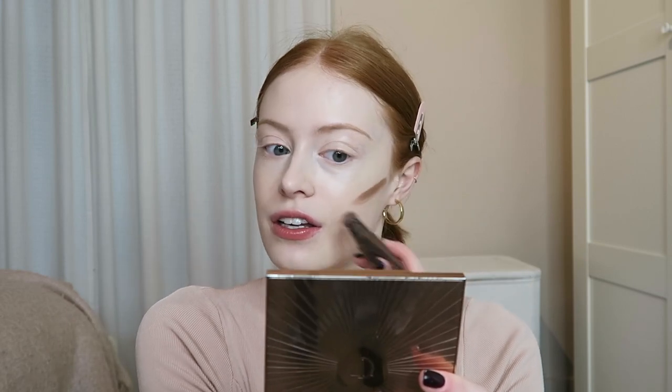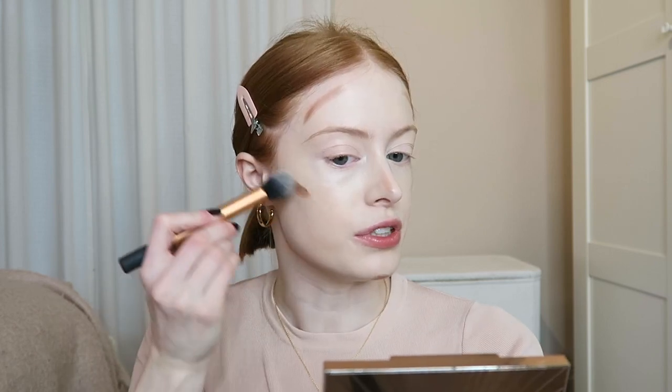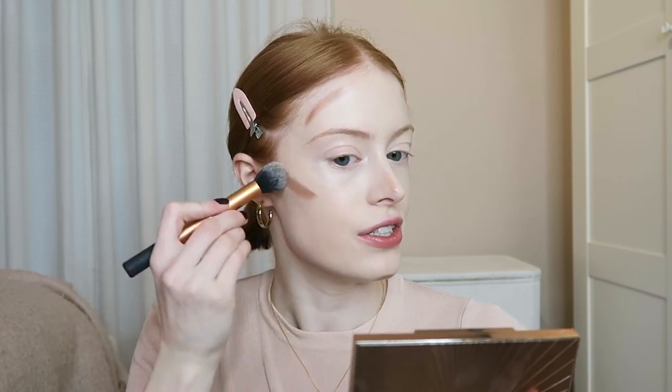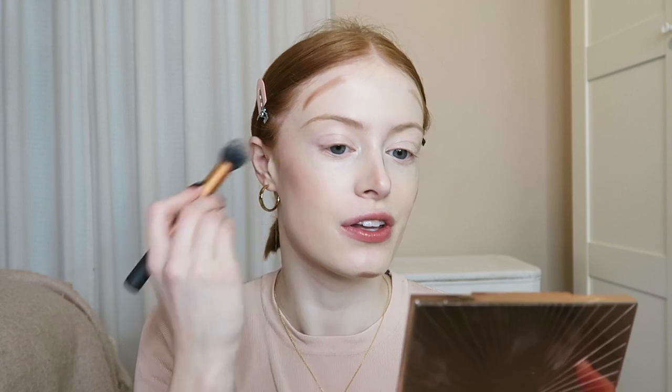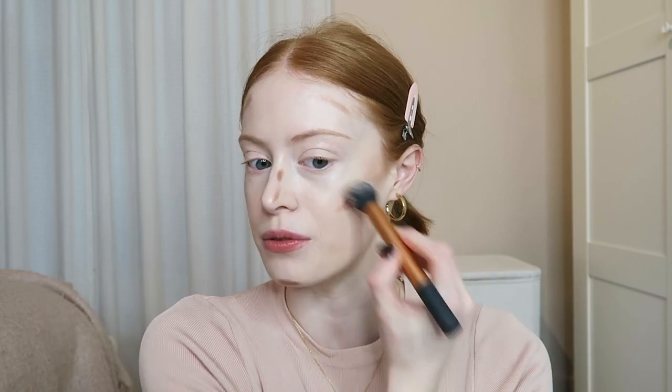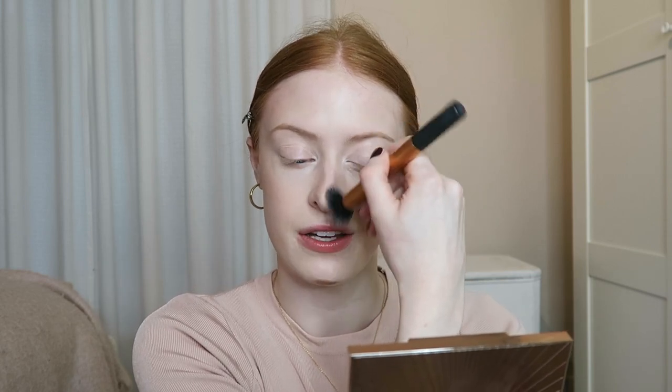My next favourite is the Charlotte Tilbury Hollywood Contour Wand. I've been wanting to try this out for ages and it has not disappointed. I just put a little stroke through my cheekbones and basically anywhere where I'd normally put bronzer, then blend it out with a little Real Techniques brush, blending it upwards on my cheekbones. This really helps give my skin some colour and warmth. I usually don't get on with cream contour but I really like this one — it's a great shade, not very orange.